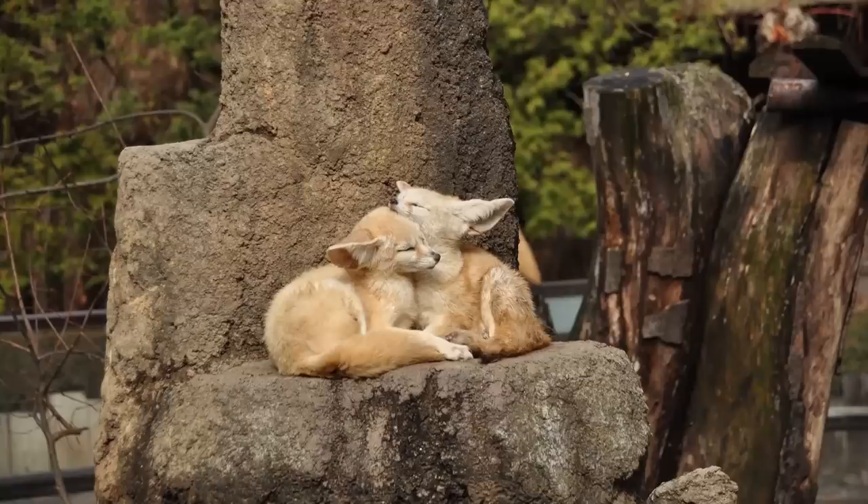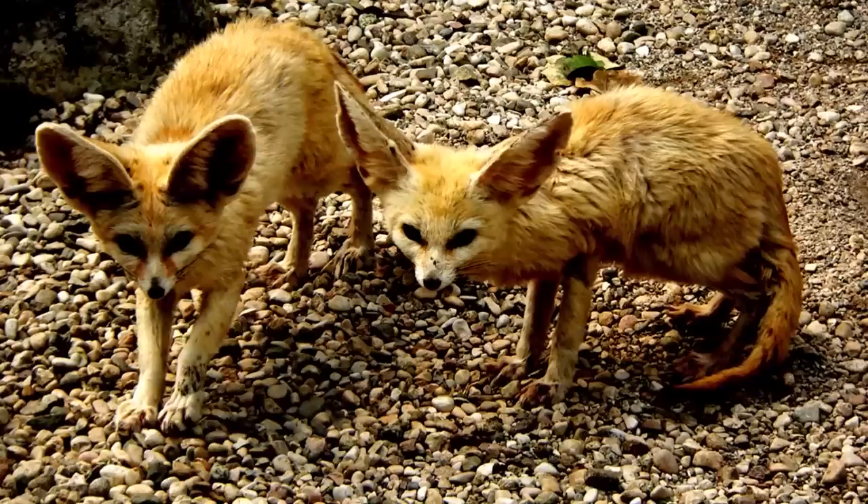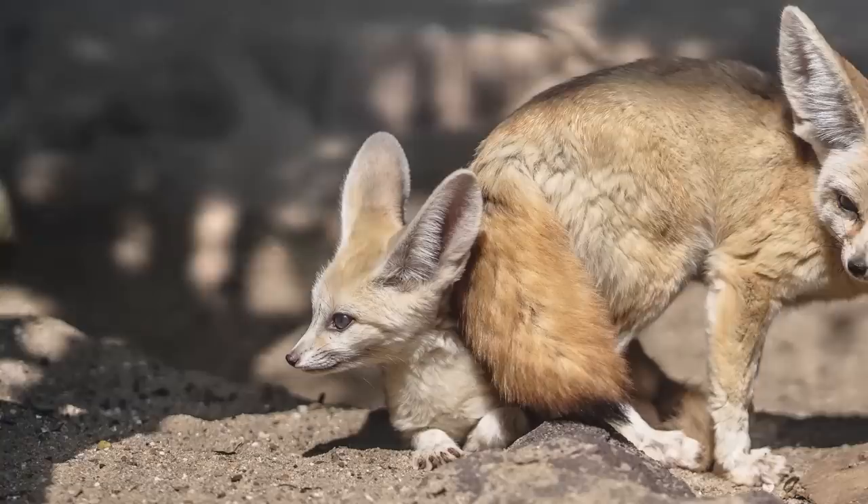Their large ears also help them keep cool in the arid desert by radiating body heat. By contrast, they also have thick hair to insulate them during the frigid desert nights. Wild fennec foxes typically mate between January and February, and give birth between March and April. Fennec foxes are monogamous and mate for life. Females typically give birth once annually following a 50-52 day gestation period, with litters ranging between one and four kits.